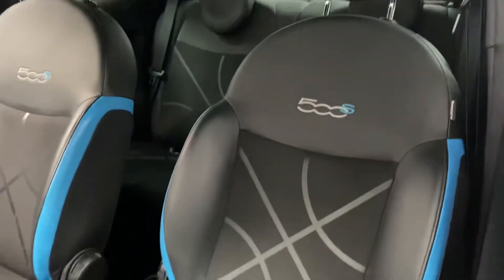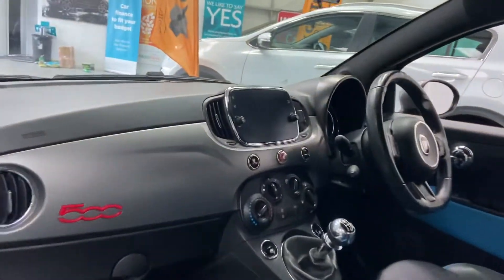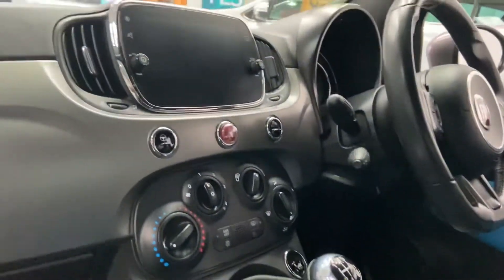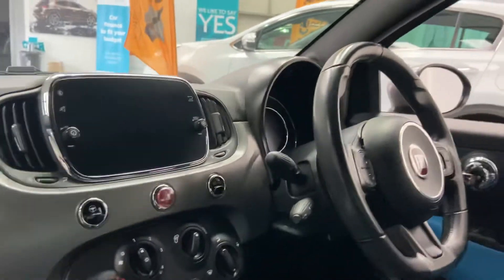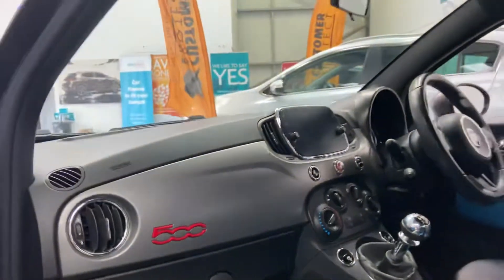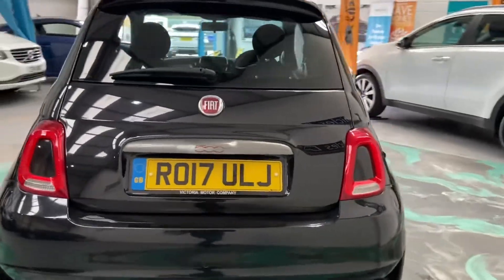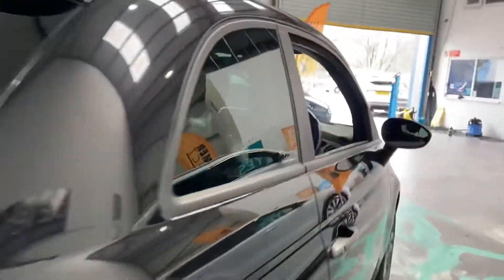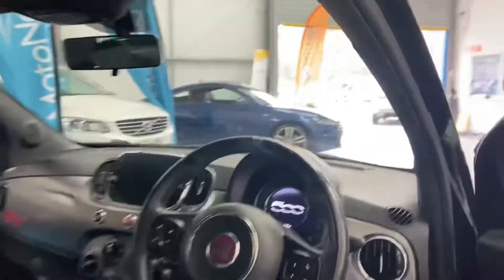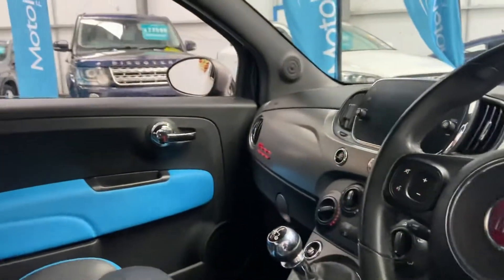Look at that interior — absolutely really lovely. DAB radio, air conditioning, you've got the city button there as well. Multifunction steering wheel, cruise control, USB ports, auxiliary ports, full service history, only covered 45k — as you can see there, 45k. Bluetooth as well with this car.